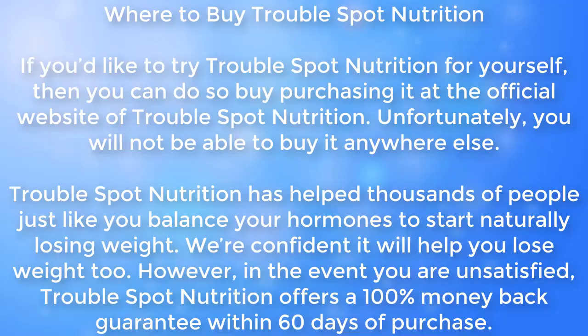Where to buy Trouble Spot Nutrition: if you'd like to try Trouble Spot Nutrition for yourself, you can do so by purchasing it at the official website. Unfortunately, you will not be able to buy it anywhere else. Trouble Spot Nutrition has helped thousands of people balance their hormones to start naturally losing weight. In the event you are unsatisfied, Trouble Spot Nutrition offers a 100% money-back guarantee within 60 days of purchase.